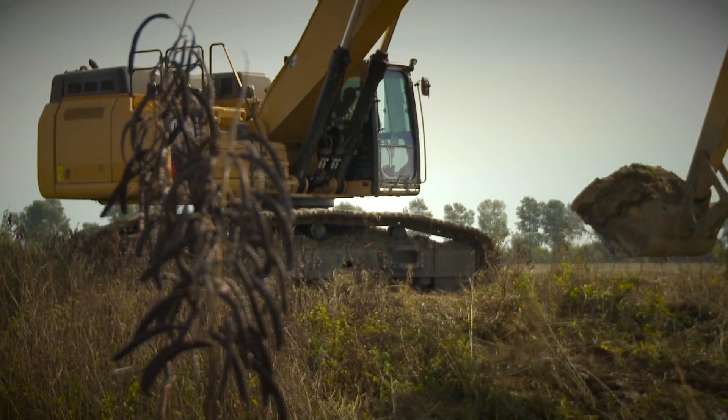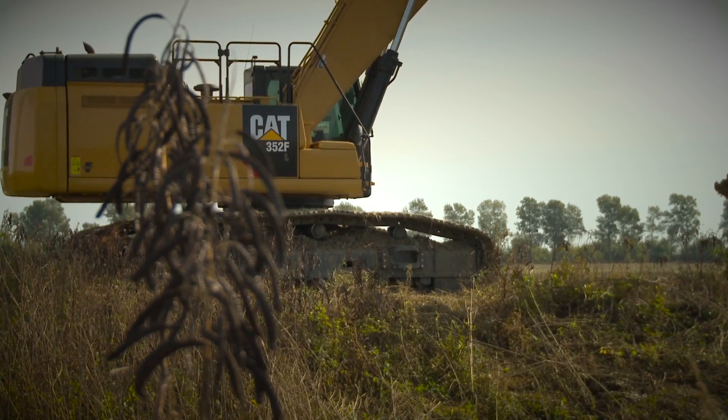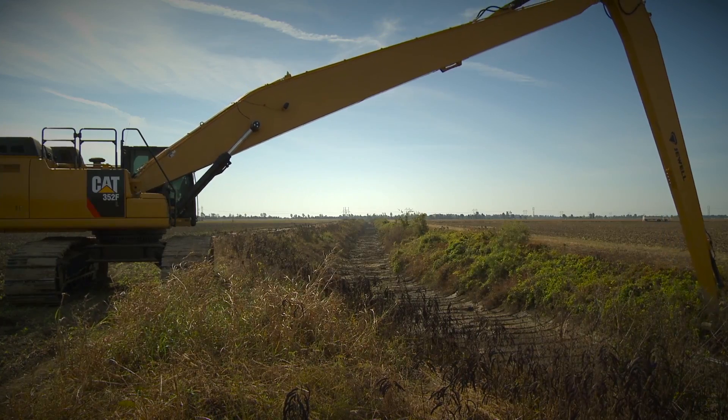It takes a constant ground crew to keep those different features functioning. The equipment that we utilize includes excavators — both short reach and long reach — track loaders, dozers, skid steers, just an array of equipment to keep the system running.